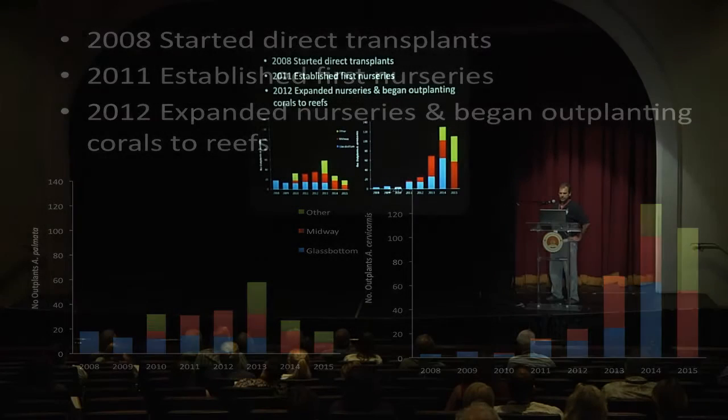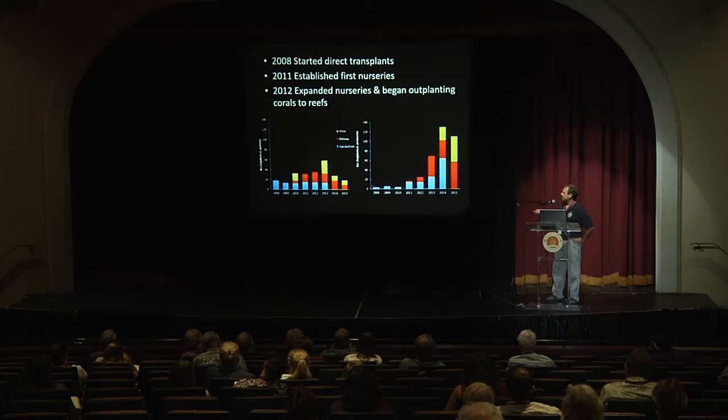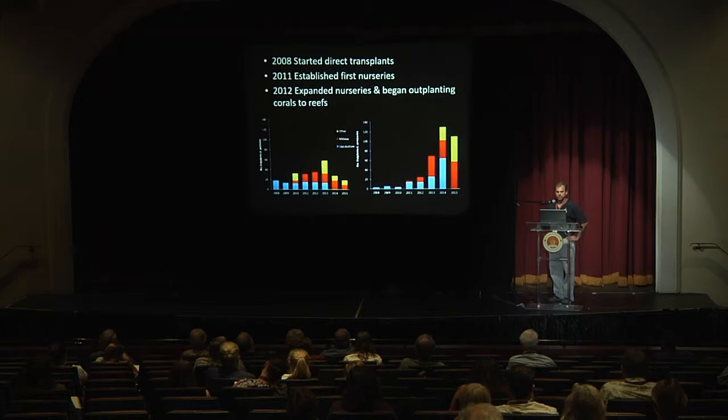We did direct transplanting from 2008 to 2010. These graphs show the amount of Elkhorn coral and number of Staghorn corals we put out on these reefs over time. We really just weren't getting enough pieces of coral — we were relying on naturally fragmented pieces to transplant. So we decided we would have to do more to help grow the coral.